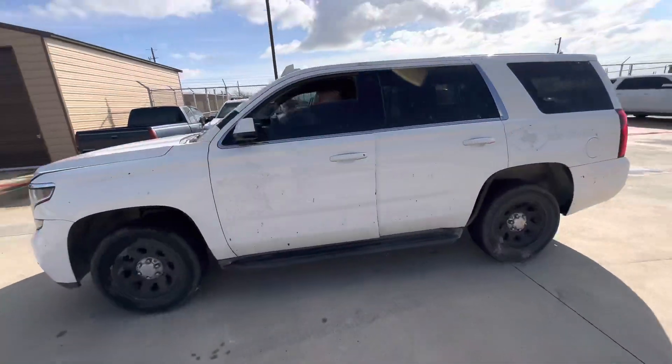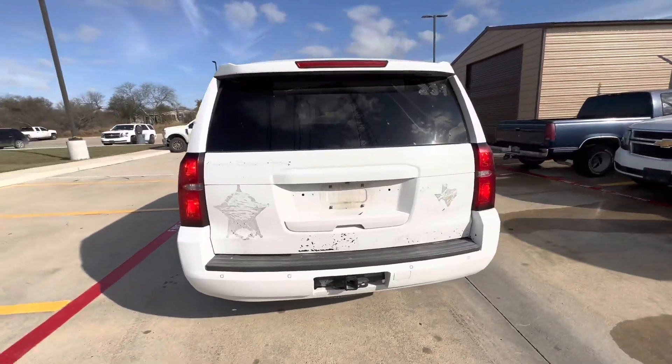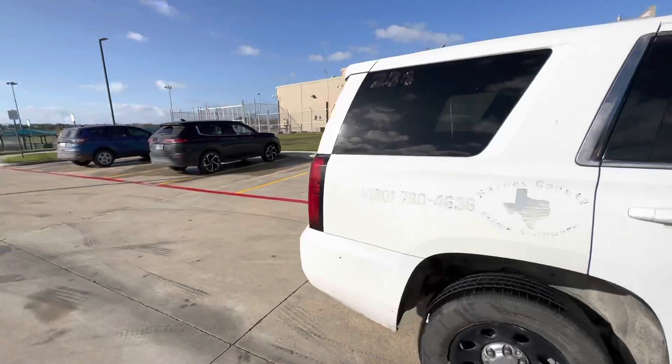Hey everybody, it's Abe right here at Carnes County Sheriff's Department. We have a 2016 Chevy Tahoe. The build date was 12 of 2015, so I'm gonna say it's 2016.